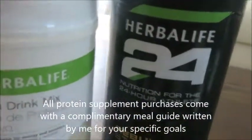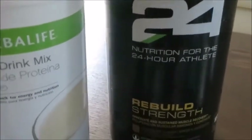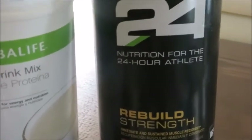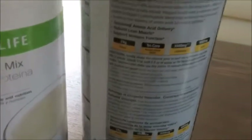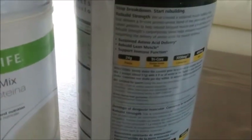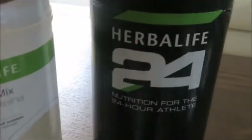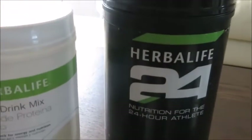If I'm not having the shake, I'll use this source of protein instead — 24 grams per serving of the Rebuild Strength, which comes in chocolate. It's got BCAAs and L-glutamine in it. This is also available through goHerbalife, and I have anywhere from zero to one of these per day.